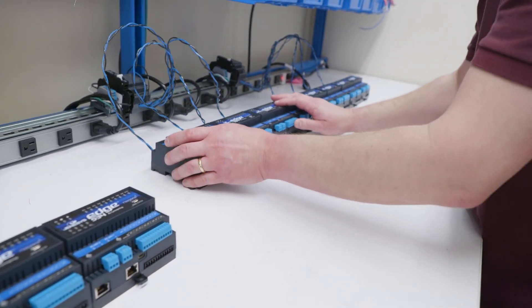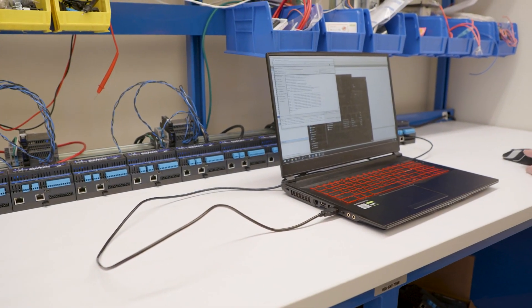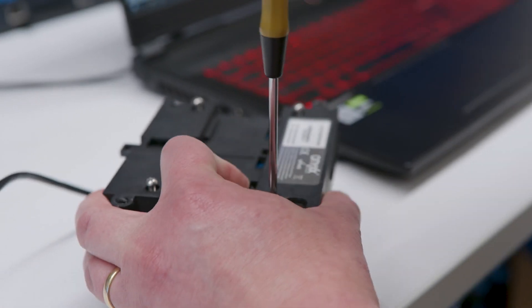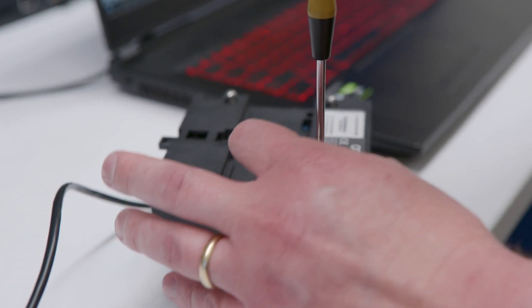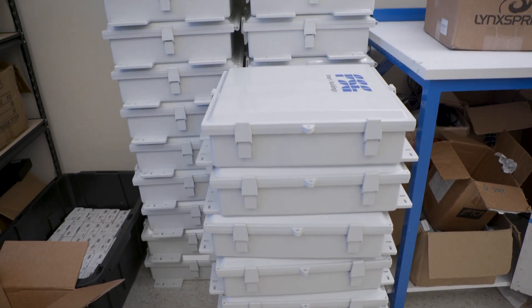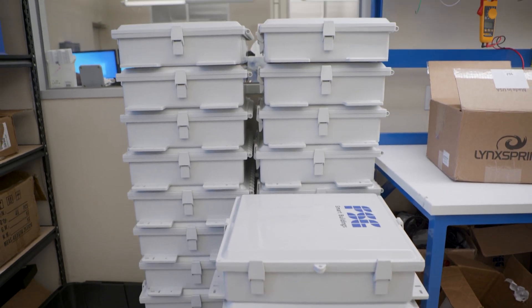FSG Smart Buildings has no plans to slow down and will continue to look for opportunities to nationally provide building automation solutions, focusing primarily on opportunities to install building automation and energy management kits to multi-site clients in the small to medium box market.